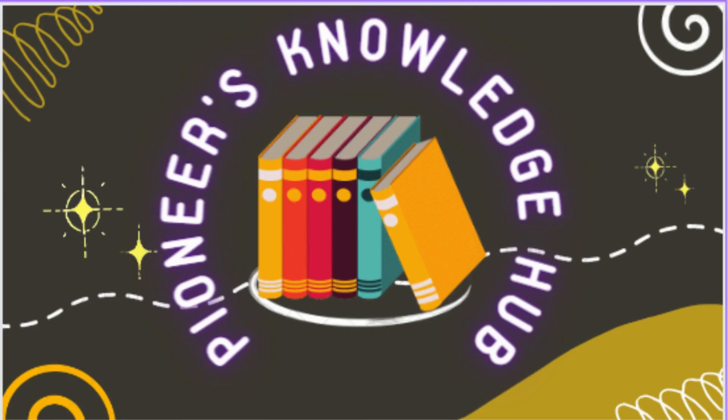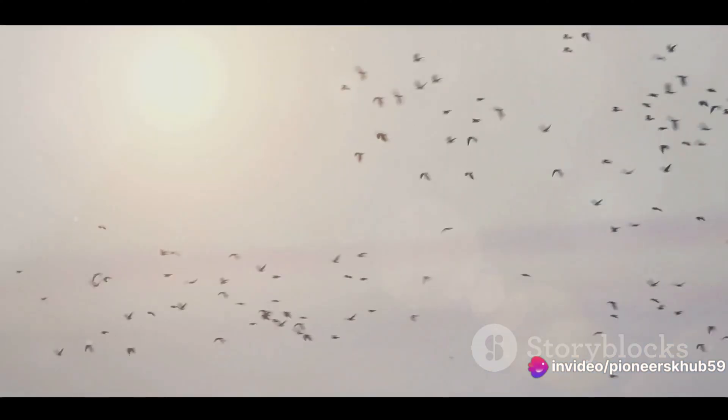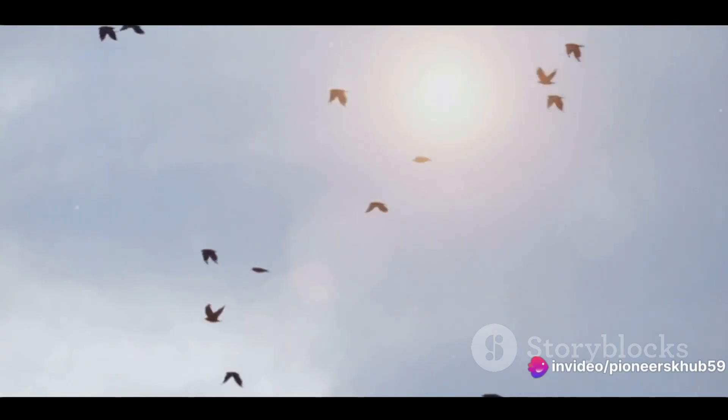Welcome to Pioneer's Knowledge Hub. Have you ever wondered how birds fly across the ocean? In the grand tapestry of nature, few phenomena are as awe-inspiring as the migration of birds. These avian adventurers embark on journeys that span thousands of miles, often traversing vast and unforgiving oceans. The challenges they face are immense.